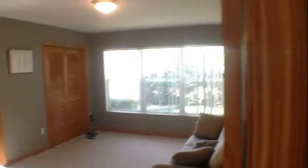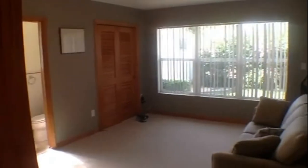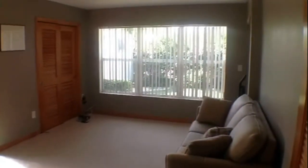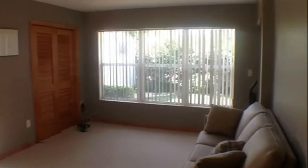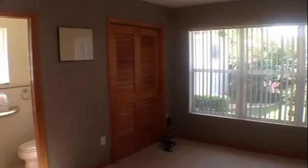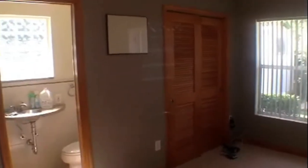Our next stop is going to be the guest bedroom. It's a really large guest bedroom, wall to wall, and it also features a north light window. There's a slightly smaller standard size closet here. There's an attached bathroom that has a walk-in shower.